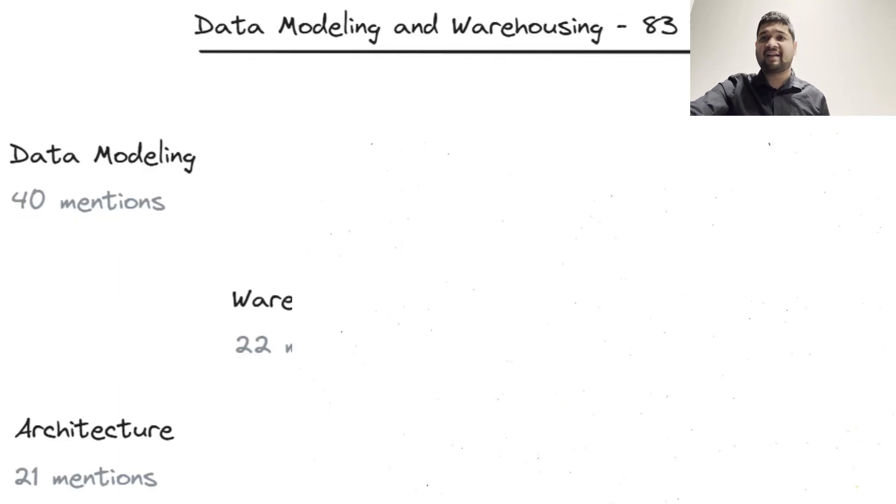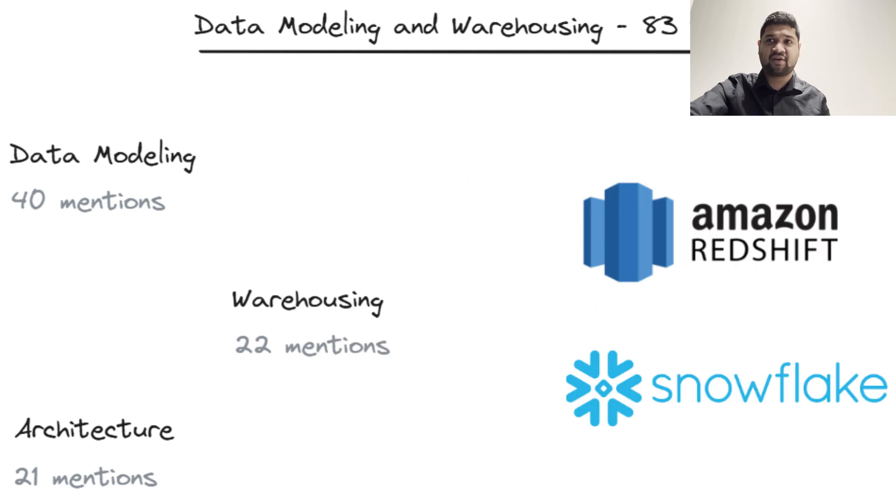Data modeling and warehousing help structure data in ways that make it accessible and actionable for insights. Data modeling is mentioned 40 times in listings, and it allows data engineers to design data architectures based on various design patterns that support efficient storage and retrieval. For example, an engineer might use Snowflake or Redshift to set up a data warehouse that holds historical data like customer interactions, making it easier for analysts to pull insights on customer behavior over time. Warehousing tools also support complex queries, enabling deeper insights and faster decision-making.